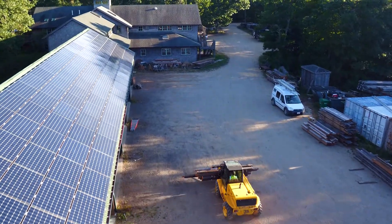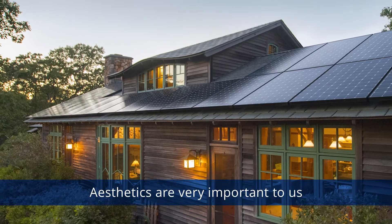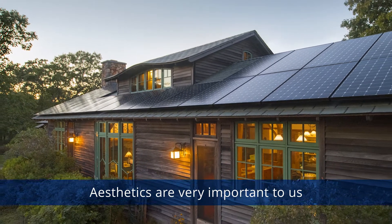As a company that provides architecture and construction services, aesthetics are very important to us. The SunPower product has the best aesthetic available on the market today.